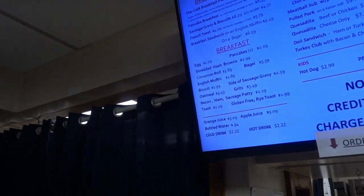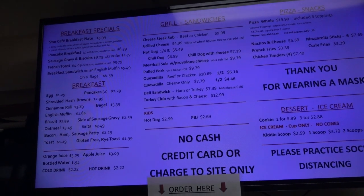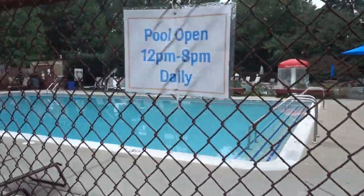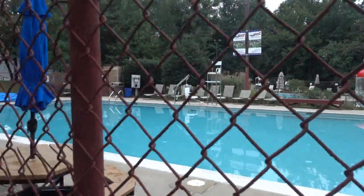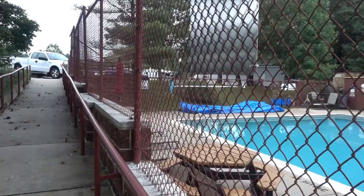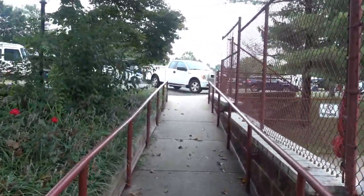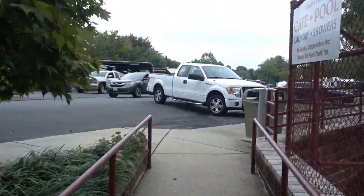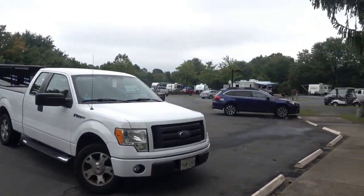There is a closer look at the menu here. Here is another shot of the pool. Next we are going to take a walk up to the main entrance area where the main office and registration is. We will take a look at the camp store and see what they have to offer inside there.